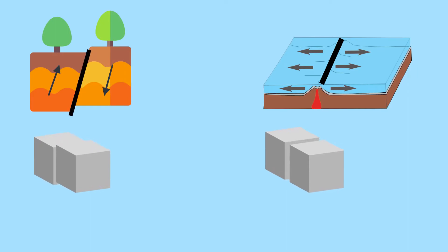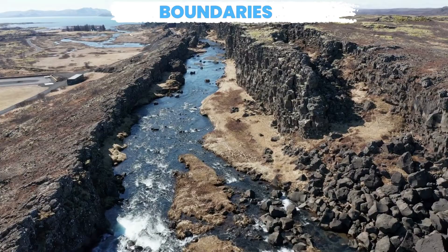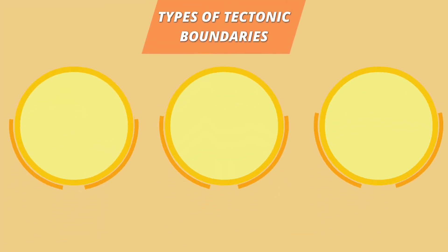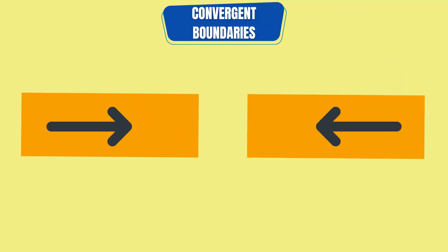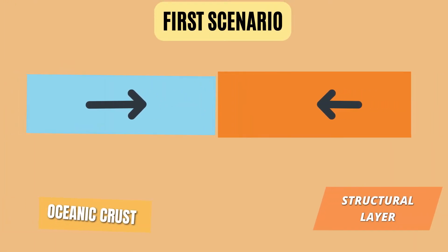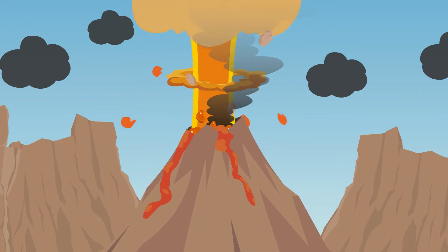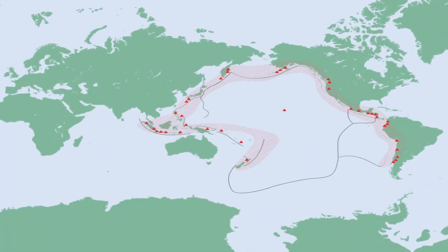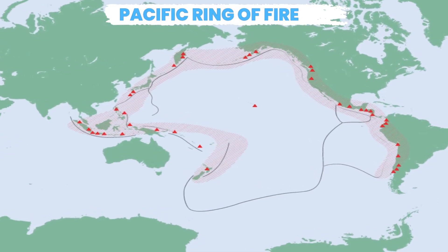The lithospheric plates move in different ways, and the points at which they meet and interact are called boundaries. There are three types of tectonic boundaries. Convergent boundaries are where two plates are moving toward each other. When they collide, the denser and heavier oceanic crust dives beneath the continental crust into the mantle. Under high pressure and heat, the crust melts into magma and rises up, forming volcanoes. An example of this is the Pacific Ring of Fire, a continuous zone of active volcanoes bordering the Pacific coastline.